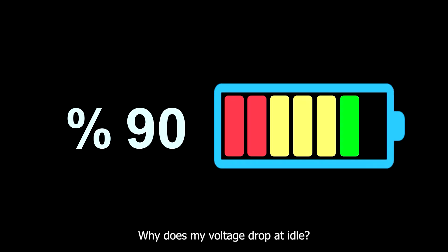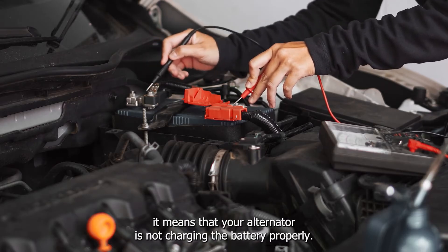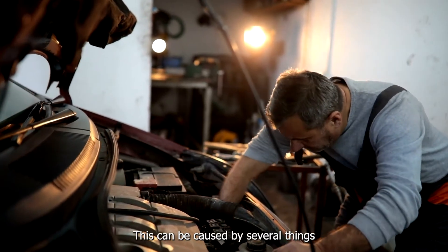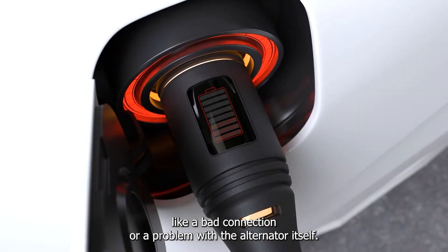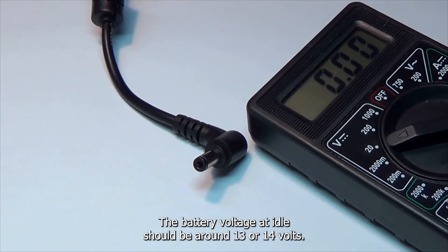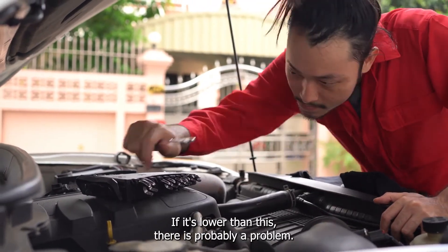Why does my voltage drop at idle? If your voltage drops at idle, it means that your alternator is not charging the battery properly. This can be caused by several things, like a bad connection or a problem with the alternator itself. The battery voltage at idle should be around 13 or 14 volts. If it's lower than this, there is probably a problem.